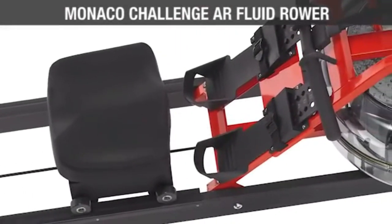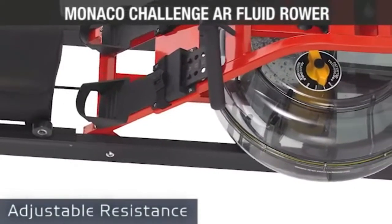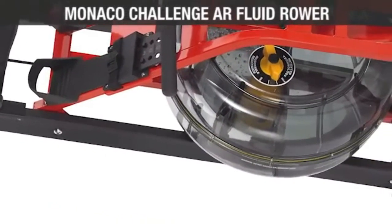Great for progressive training, the Monaco Challenge features adjustable resistance so you can easily switch from feather light to Olympic sprint settings at the turn of a dial.